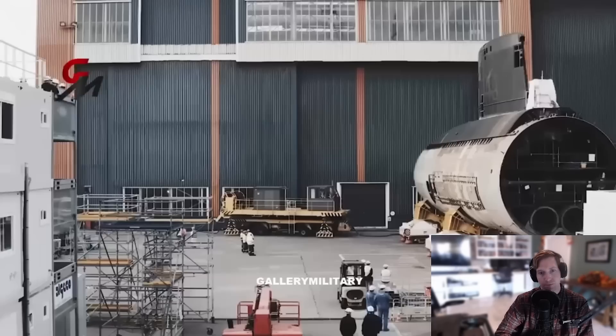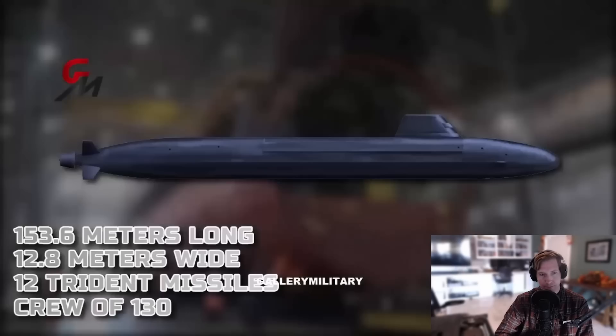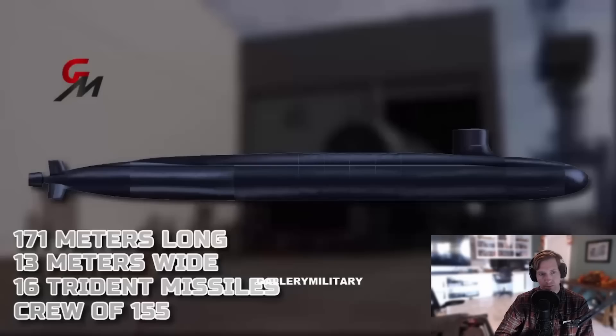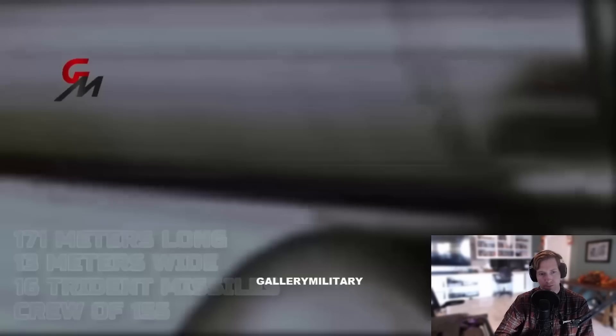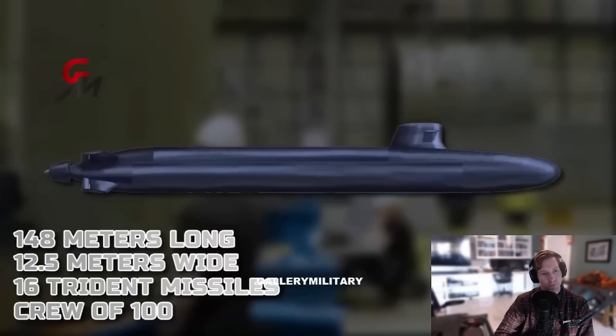The Dreadnought is mid-sized of the three submarines, measuring 153.6 meters long and 12.8 meters wide, with 12 Trident missiles and a crew of 130. Compare that to the larger Columbia class sub, which is 171 meters long, 13 meters wide, equipped with 16 Trident missiles, and a crew of 155. The French SNLE-3G is the smallest, measuring 148 meters long and 12.5 meters wide, carrying 16 missiles and a crew of 100.